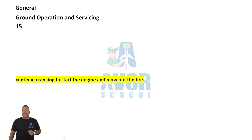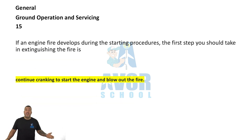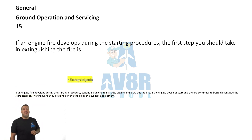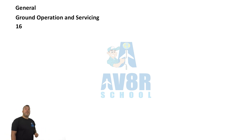Number 15. If an engine fire develops during starting procedures, the first step you should take is to continue cranking the engine and let the engine blow out the fire.